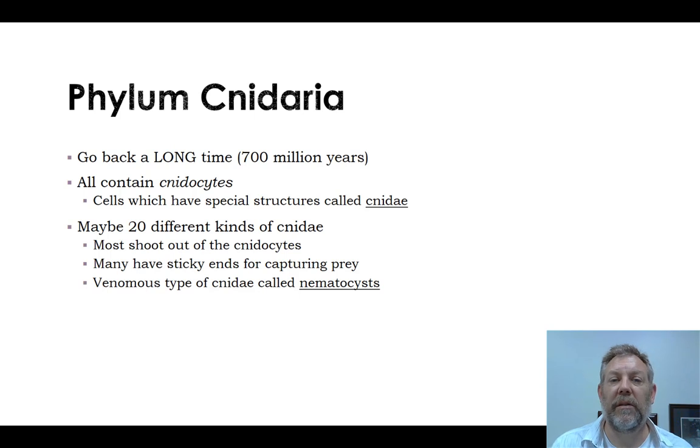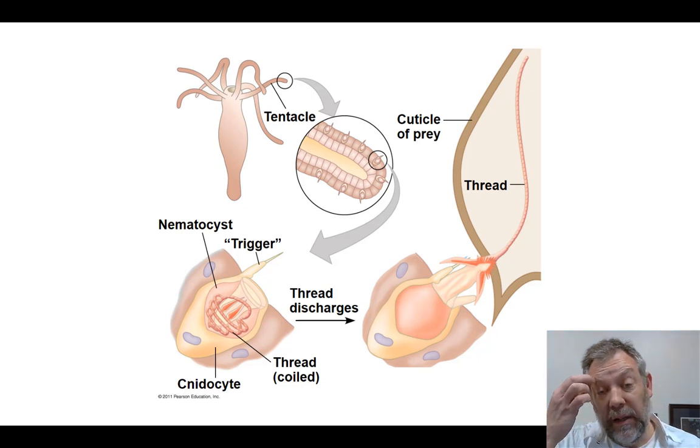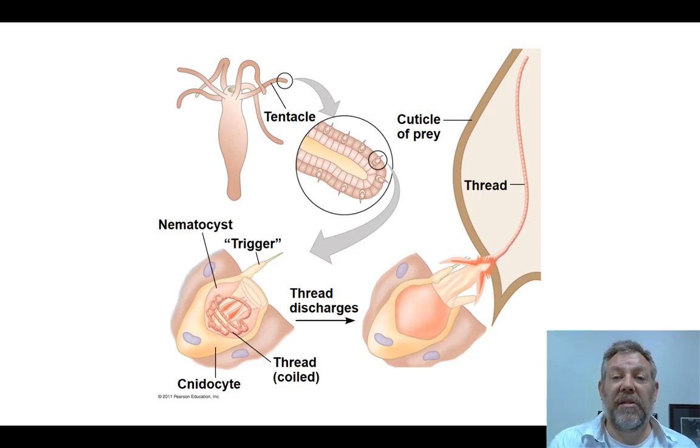Nematocysts are found in organisms like jellyfish, hydra, and sea anemones — any of these that can sting you and it hurts pretty bad. This is a generalized picture showing a hydra and where you would find these nematocysts within the cnidocyte. The cnidocyte is the cell, and the nematocyst is the stinging thread that's inside that cell.